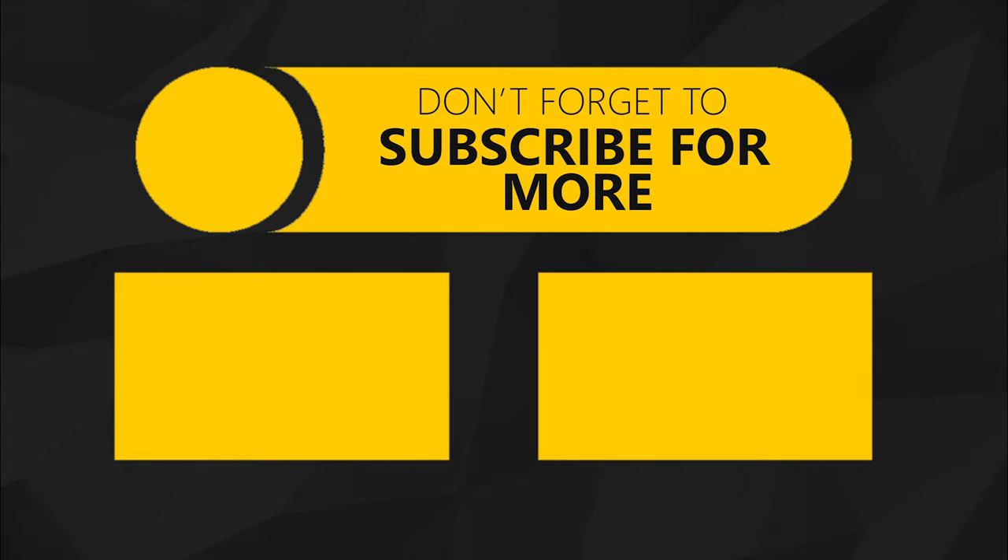Also, if you guys found this video informative then make sure to drop a like. But until then, I'm Hari and I'll see you guys on the next one.